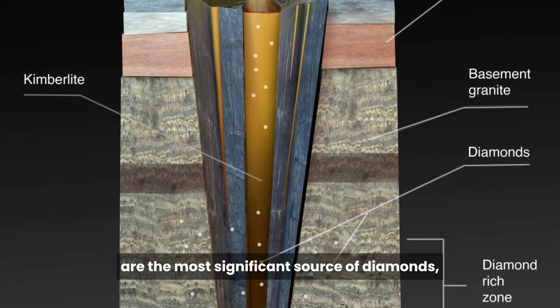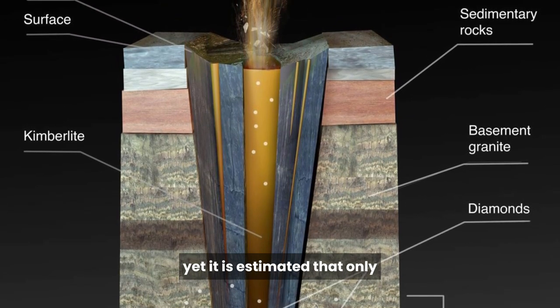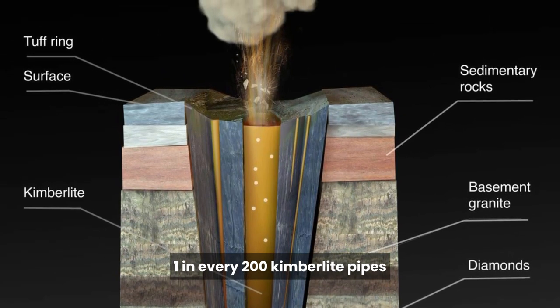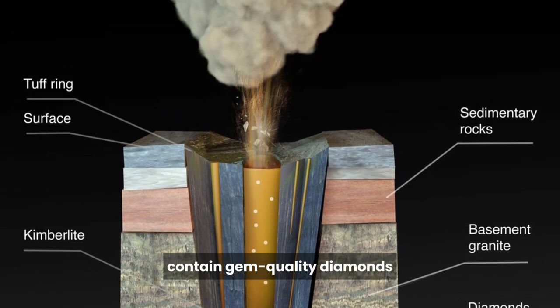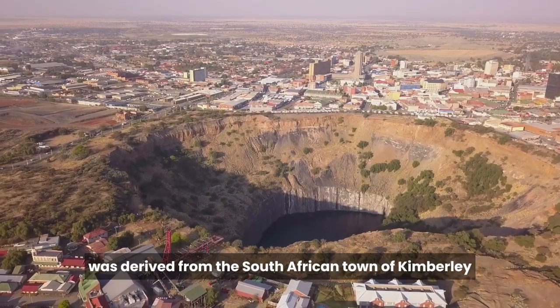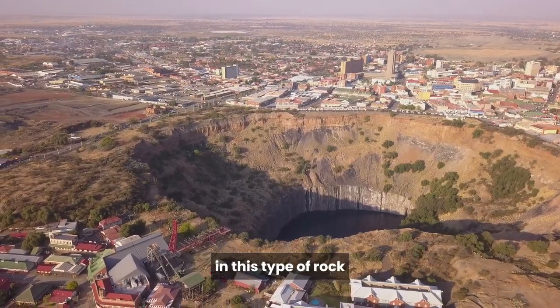Kimberlite pipes are the most significant source of diamonds, yet it is estimated that only one in every 200 kimberlite pipes contain gem-quality diamonds. The name kimberlite was derived from the South African town of Kimberley, where the first diamonds were found in this type of rock.